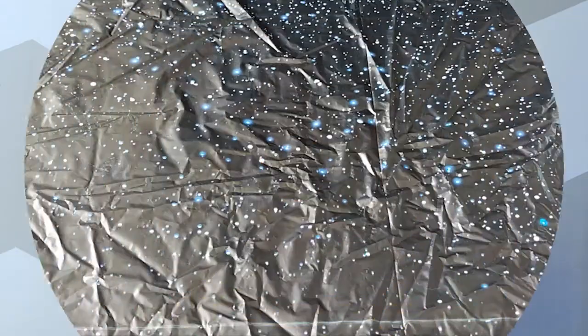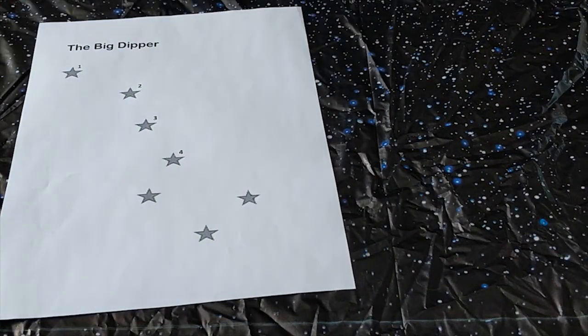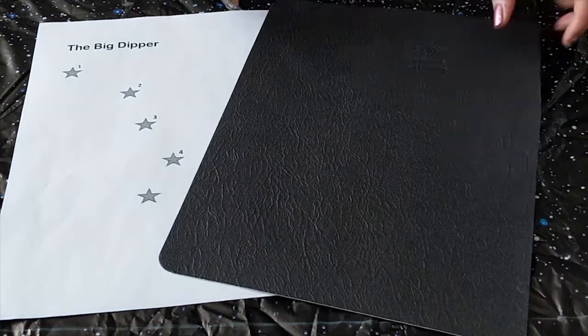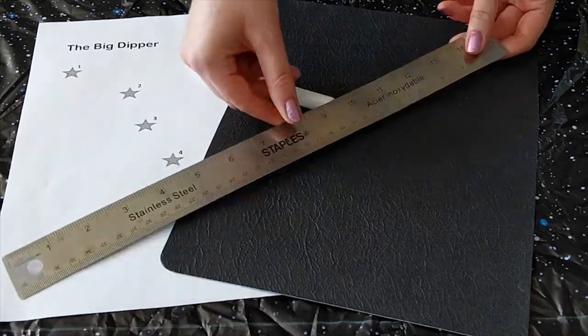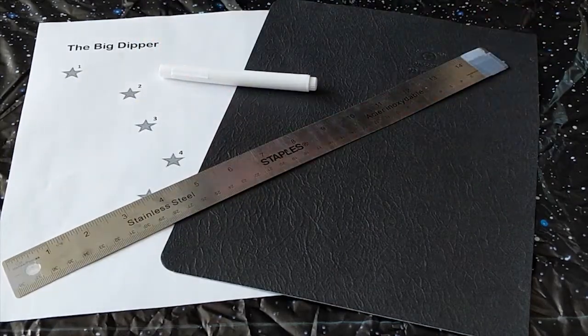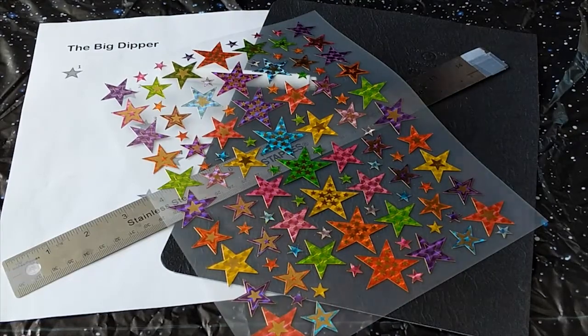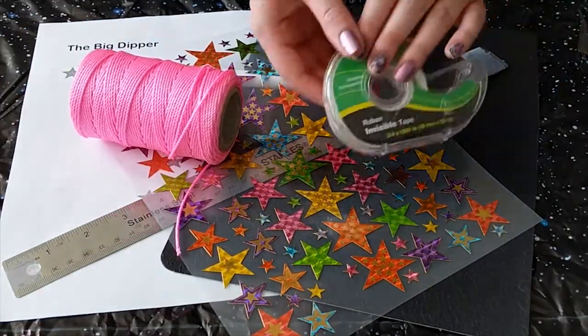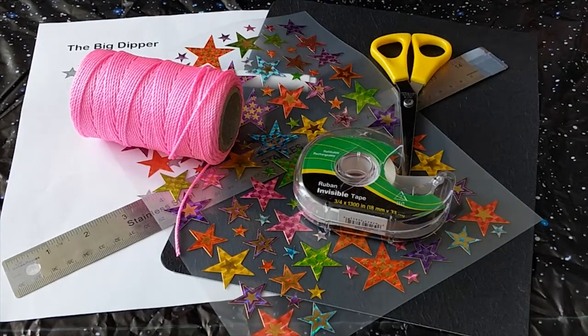You will need the Big Dipper handout — the template for today's activity can be found in the description below. Black sturdy paper; construction paper works really well. Chalk, measuring tape or a ruler, paper. Stickers — any kind will do. String. Tape. Scissors. And a pencil.